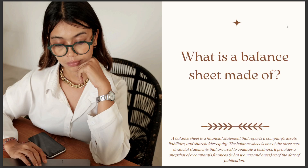The balance sheet is one of the three core financial statements used to evaluate a business. It provides a snapshot of a company's finances as of the date of publication.